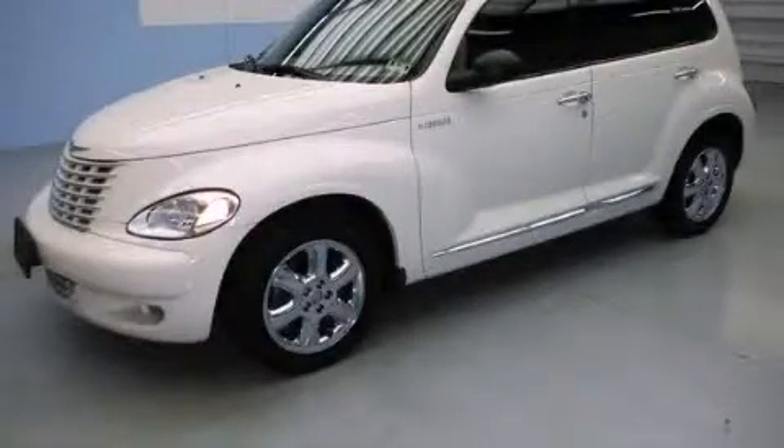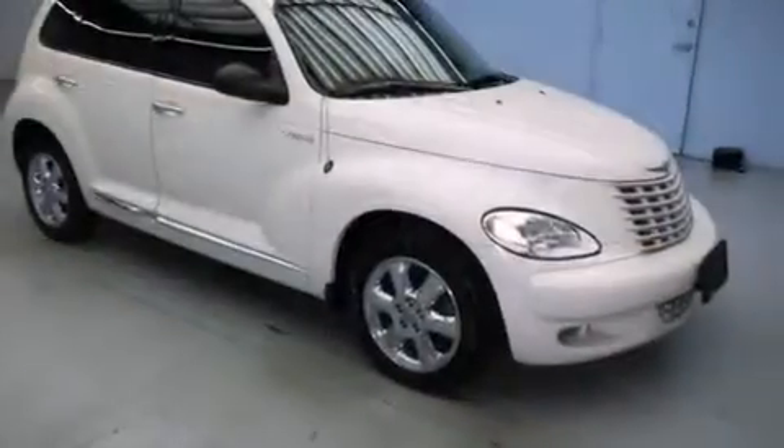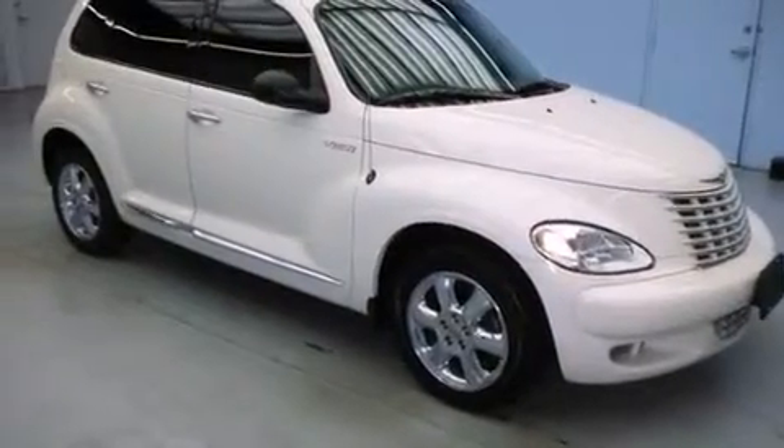This is a 2005 Chrysler PT Cruiser — space, utility and fun in one unique package.